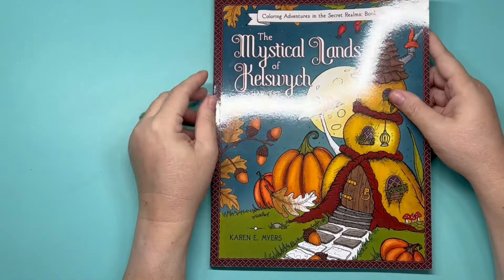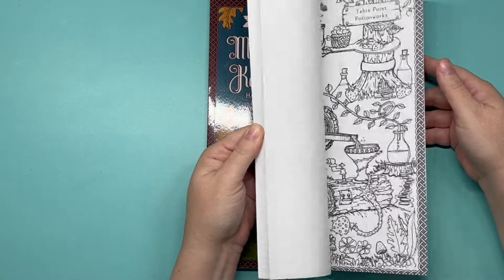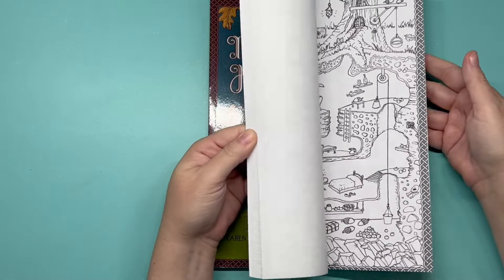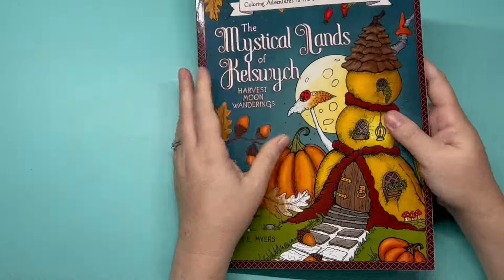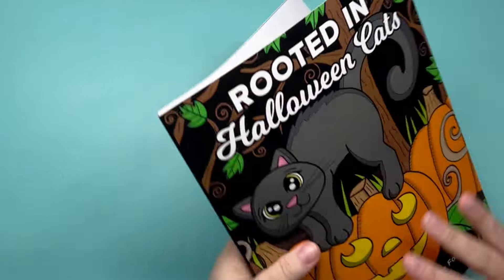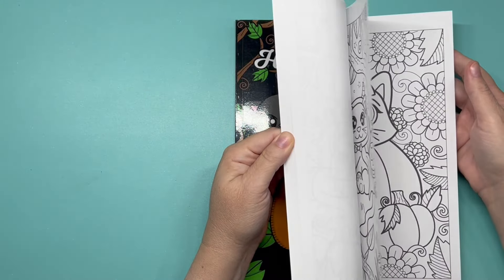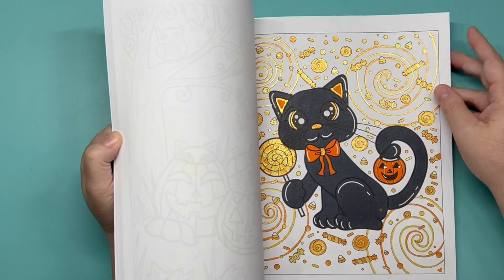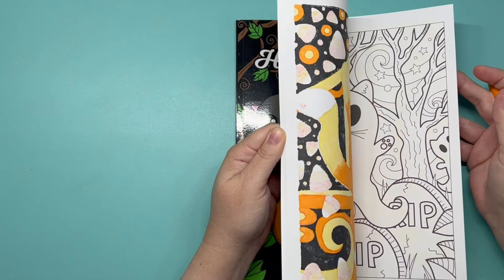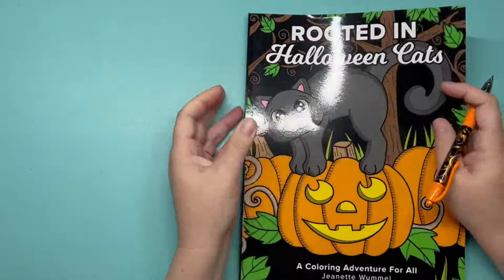'The Mystical Lands of Kelswick: Harvest Moon Wanderings' by Karen Myers — I know she's coming out with a new one. Looking through it — it appears I have not colored in it. 'Rooted in Halloween Cats' by Jeanette Wommel — we did this one as a group buddy color for Kathy's Spicy Cat Colors. There's 1 pumpkin on one page, and another page where you can see yellowing — I did this one wrong.